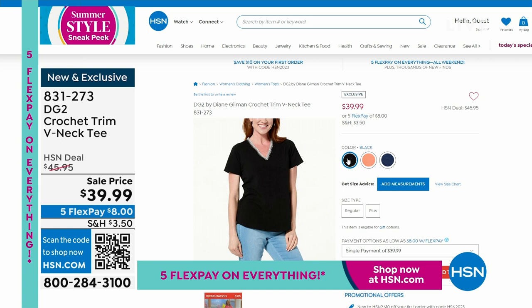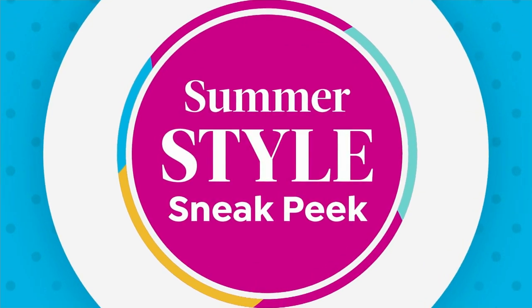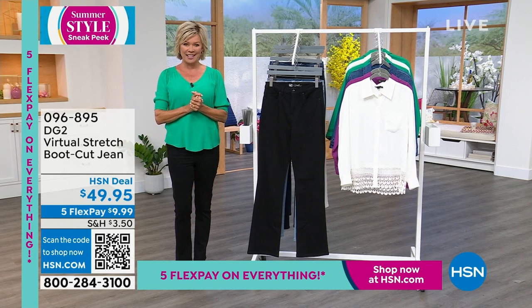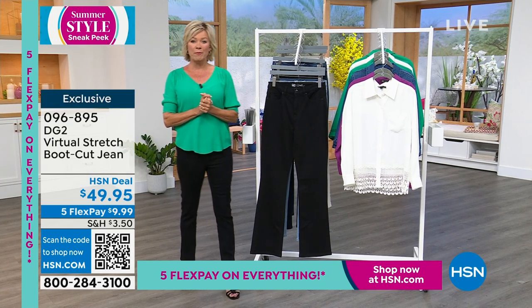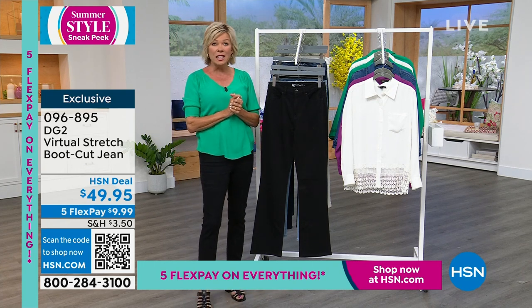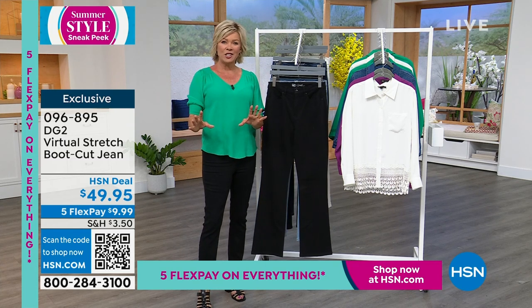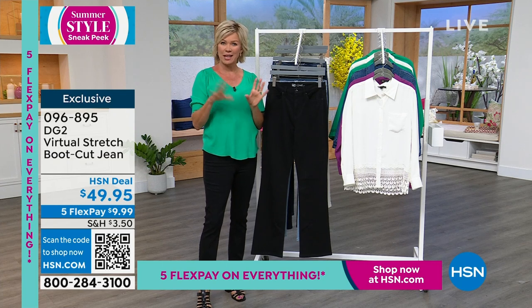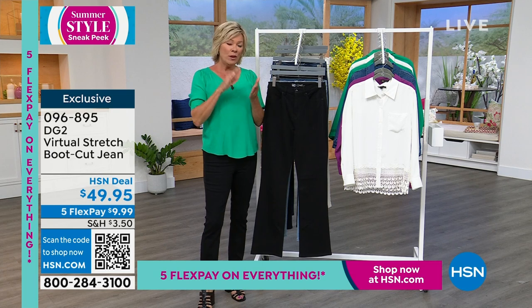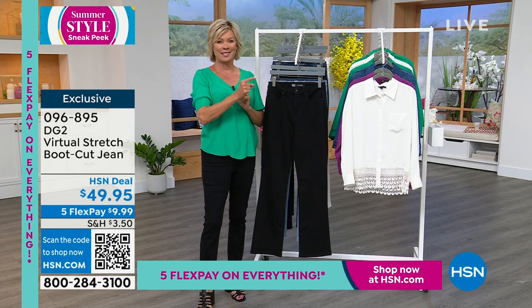We're going to have so much fun today as we celebrate our summer sneak peek with DG2 fashions. Virtual stretch is the number one best-selling fabrication from DG2 — it's been about 17 years since Diane brought the jean line to her collection at HSN. She started way back in the day with washable silks here, first time ever anywhere in the country. We have several different types of fabrics in the denim world from DG2, but virtual stretch is the number one best seller.